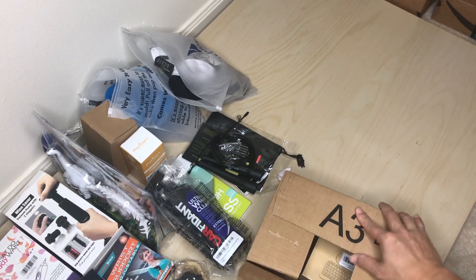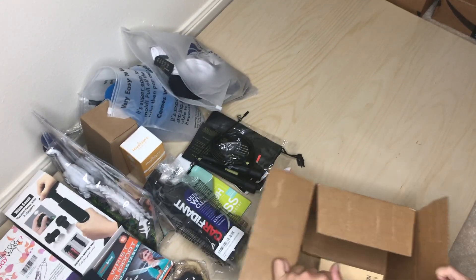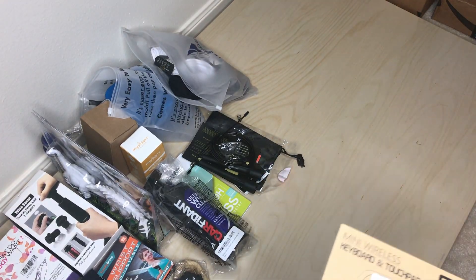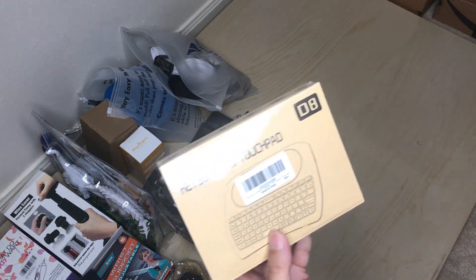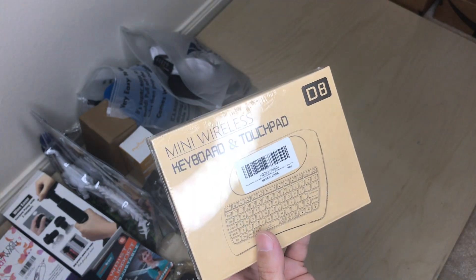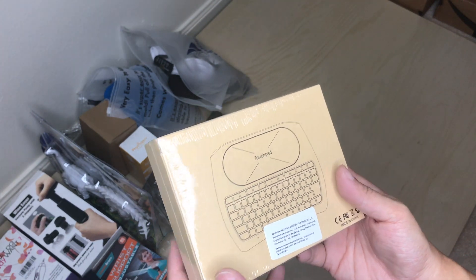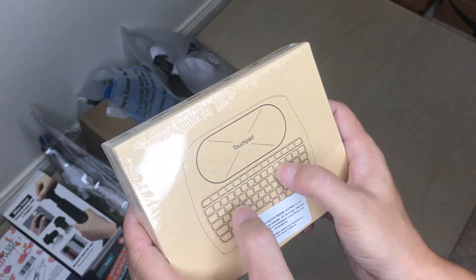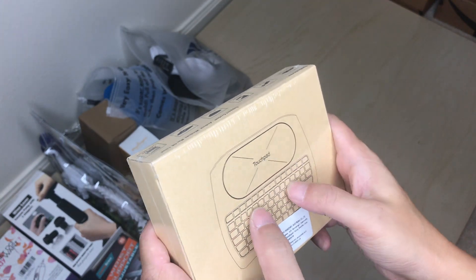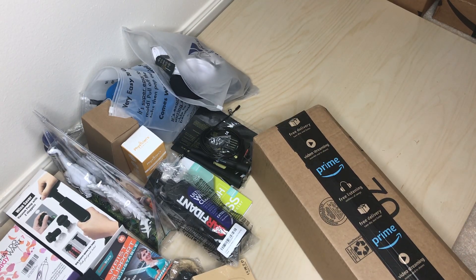All right, let's open a box. So this was a seller within one of my groups, and this is just a mini wireless keyboard with touchpad. You can never get enough of these — I always use them for my Android TVs and they work really great. And this one — I'm pretty sure I know what it is because it weighs a lot. This was a Facebook ad.